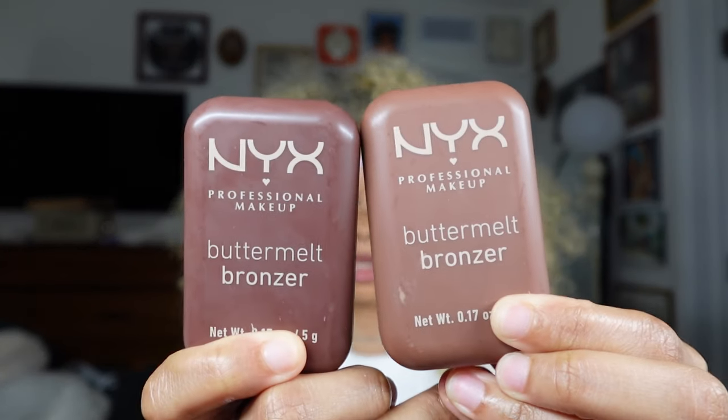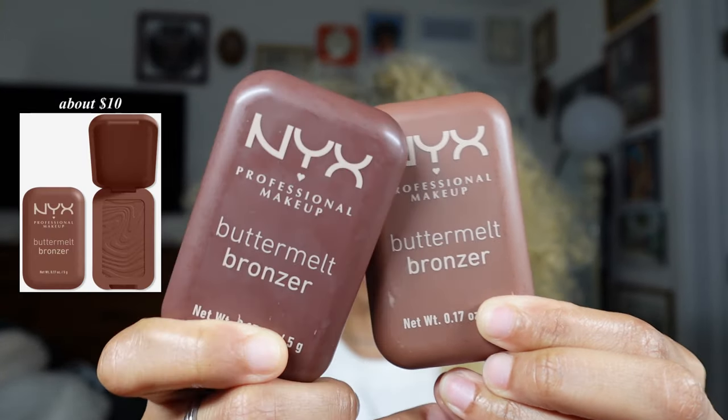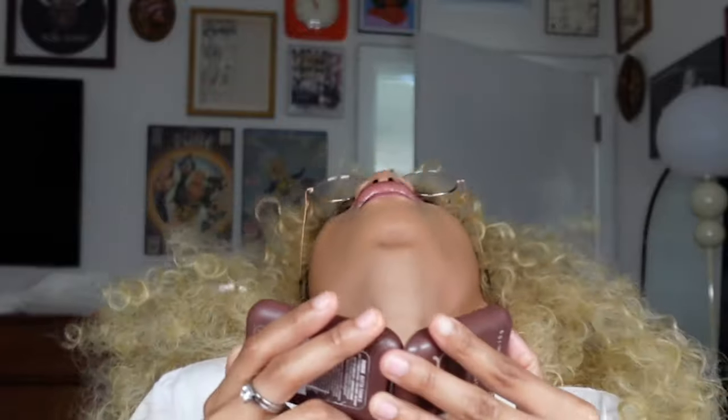For powder products, I've become obsessed with the NYX Butta Melt Bronzers. I really hope they drop a contour version because their bronzers are very warm and don't give the appearance of a contour — they're not gray enough. With contour, you want it to be a little gray so that it looks like a shadow, because the whole point of contour is to create a shadow. The last powder product is really just whatever setting powder you set your face with, because I make sure I set my nose when I'm all done.